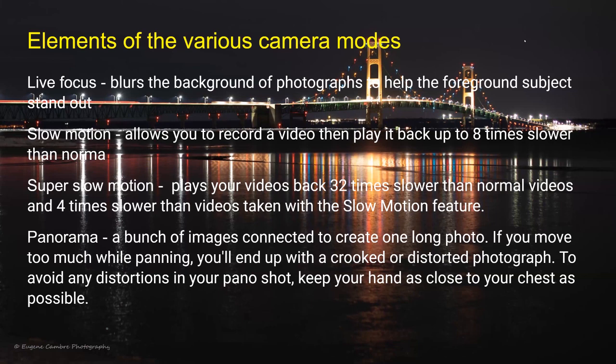A ground rule was established: audience members can ask questions while we're going, or write them down and save them to the end. For folks on Zoom, just open up your mic and we'll hear you.